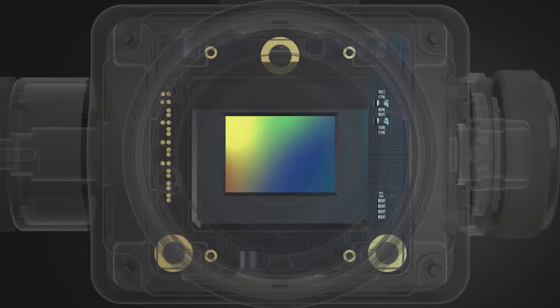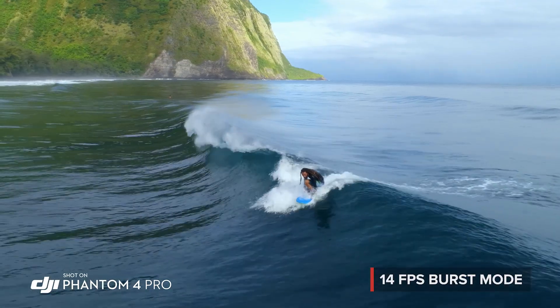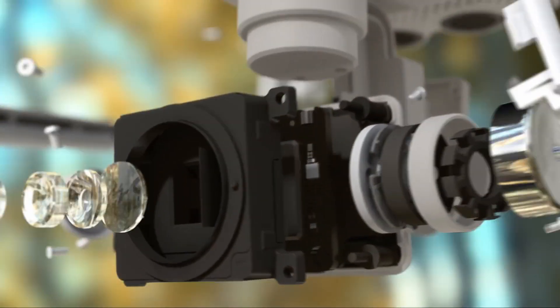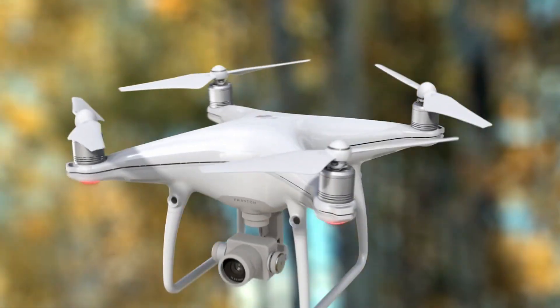Its mechanical shutter eliminates rolling shutter bending. Grab the perfect moment using Burst Mode. All of this makes the Phantom 4 Pro the most advanced aerial camera ever found in the Phantom series.